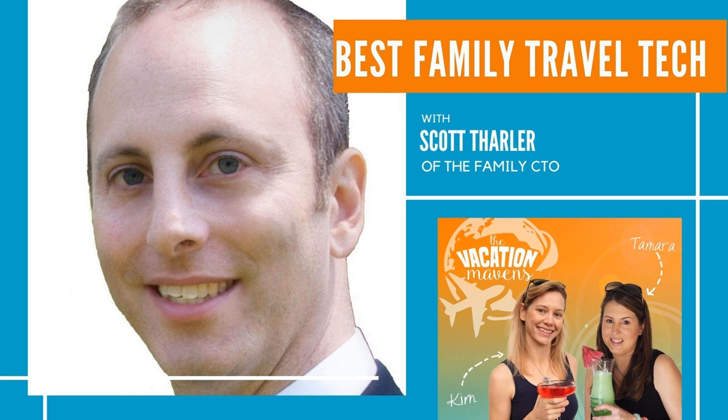One thing I'll add: wireless earbuds are so popular and I had an earbud in, was falling asleep, and it popped out of my ear. I'm looking all over the floor for this earbud that fell down — you don't want to be digging around on the floor of an airplane. If you're using earbuds, see if they have some kind of tether that keeps them together so if one pops out it's still attached to the other.